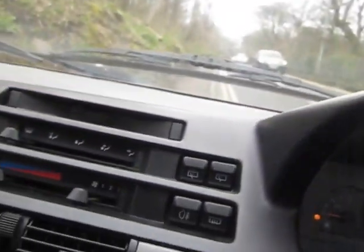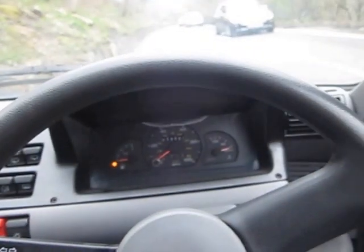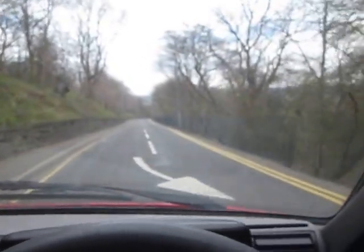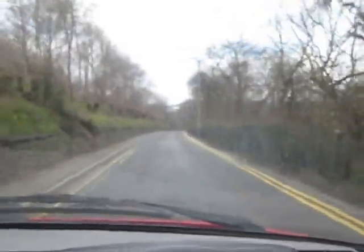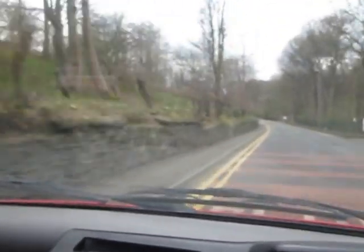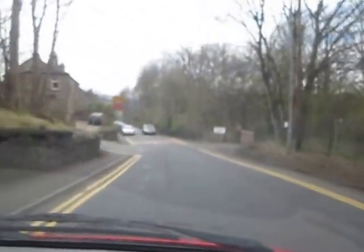I'll just take the car for a little drive so you can see that it drives great. Indicator — all that's working fine. You'll hear there's no knocks, no bangs, no rattles. Over all the bumps it's fine. I think the horn's a bit girly, but we'll give it a bit of that. I'll give it a good bit of braking — you'll see the brakes work fine as well.